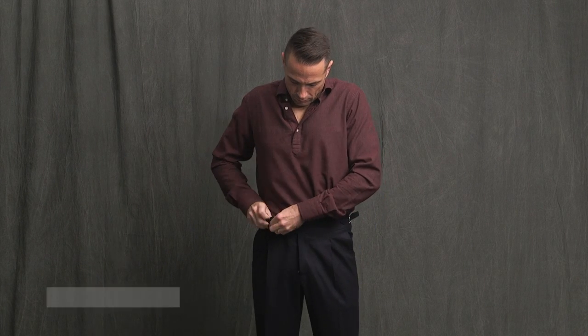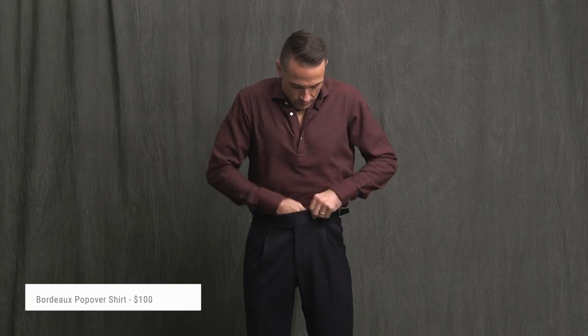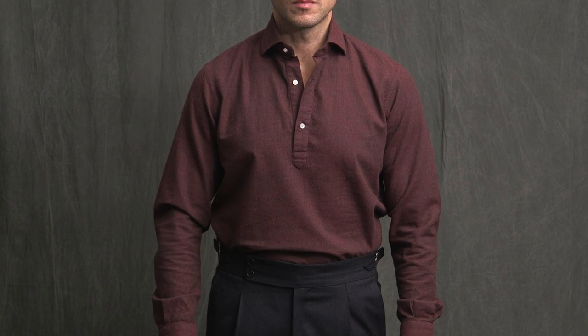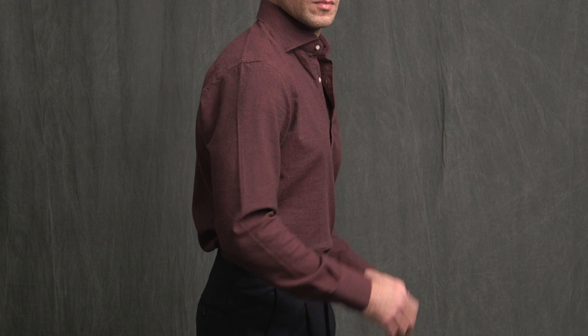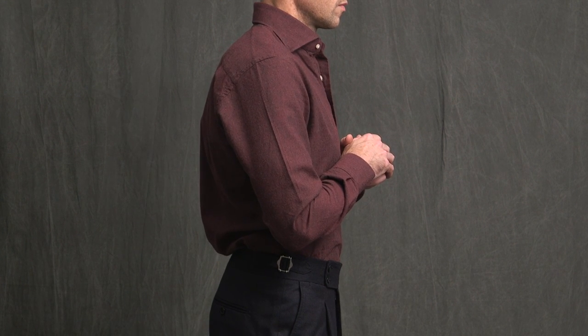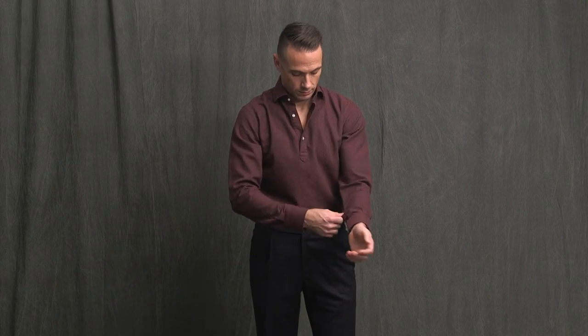Here we have the flannel popover in a Bordeaux color. I wasn't sure how I was going to feel about this in terms of style, but I really, really like it. As a kind of elevated and sophisticated casual shirt, you really can't beat it. It's the same size as the previous two shirts, but in popover form it fits just perfectly — I have enough room to feel comfortable but it still has a very nice tailored look. And the fabric, once again, is exquisite — very soft and comfortable to wear.